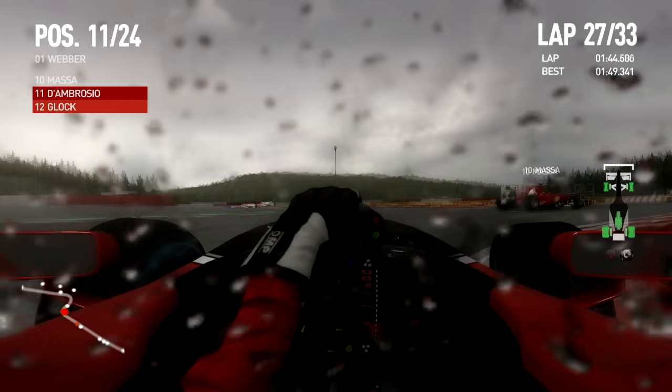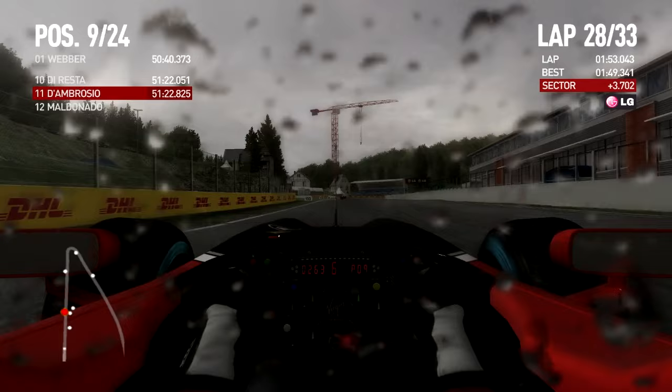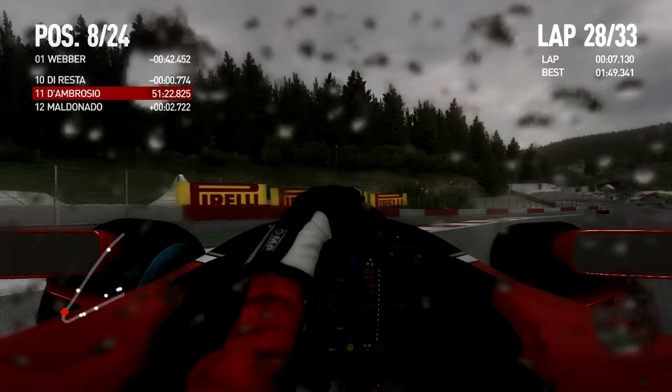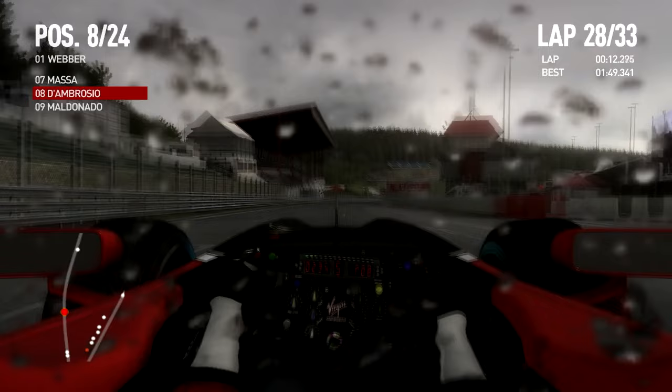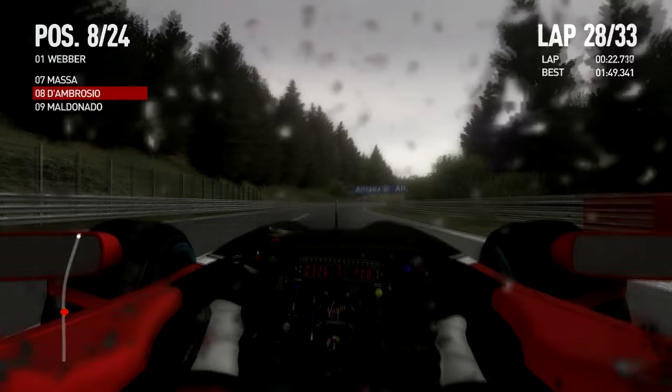It doesn't look like dry weather but if the AI is on dry tires, then the game counts it as dry — even if you go into wet patches, you won't spin out or aquaplane off. I really hope they improve on that. There's a little bit of a dry line developing — should have just followed Button. The dampmeister knows what to do.